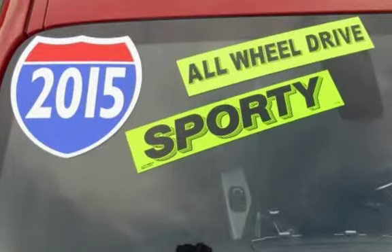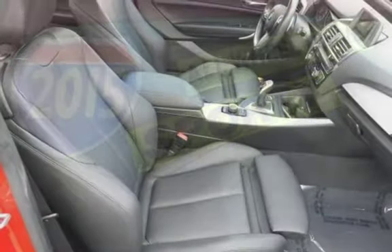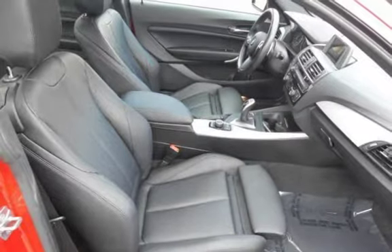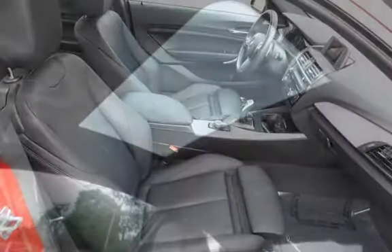This BMW is a great value with less than 41,000 miles on the odometer. Estimated fuel economy for this vehicle is 20 miles per gallon in the city, and 30 miles per gallon on the highway.